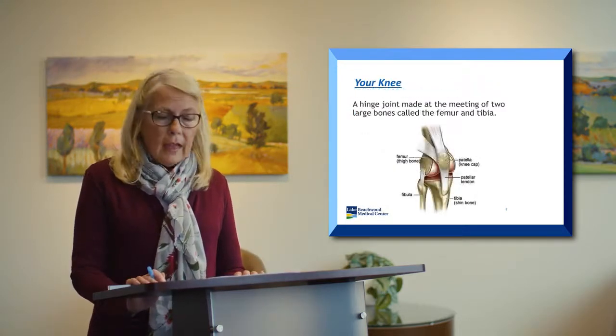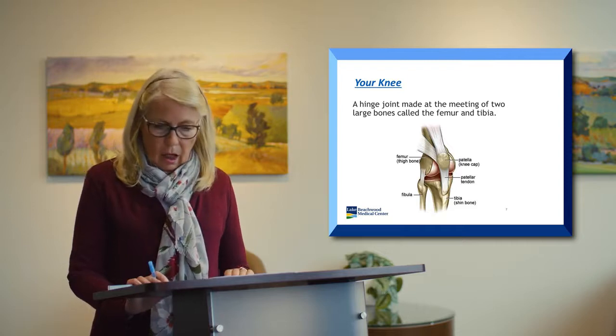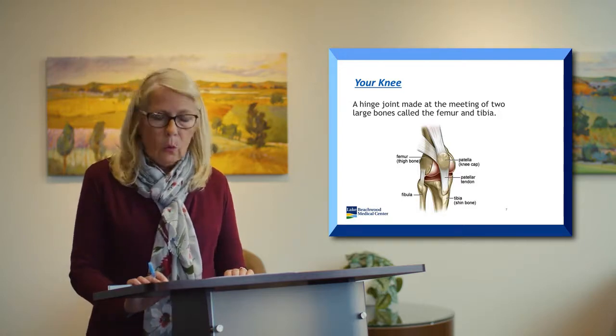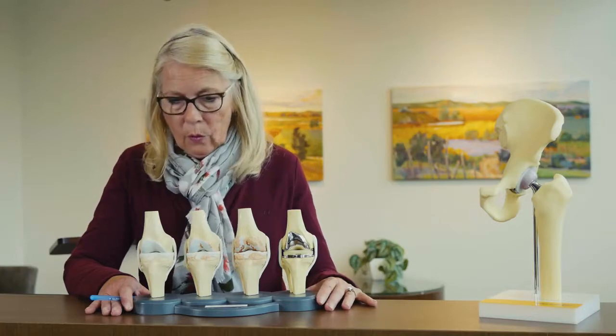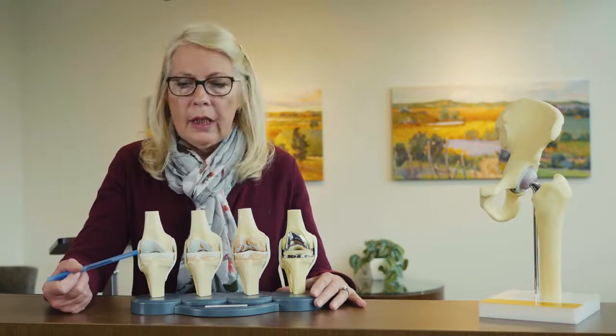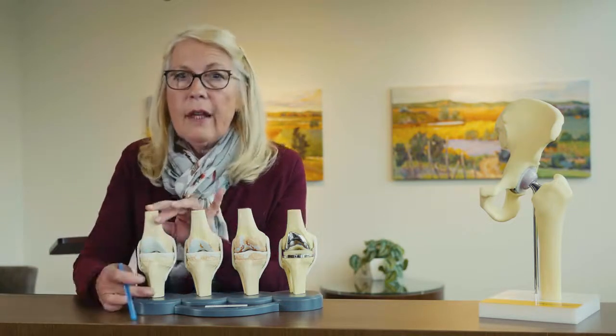We'll start with the knee replacement first. Your knee is called a hinge joint, made of the meeting of two large bones: the femur — sometimes called the thigh bone — and the tibia, which is the shin bone. Parts of a total knee replacement include a femoral component, a patellar button, a polyethylene liner, and a stemmed tibial plate. This model represents the various stages that can occur with arthritis or joint damage. The first example shows a healthy knee — the bones are smooth with a nice thick layer of cartilage between the femur and tibia.